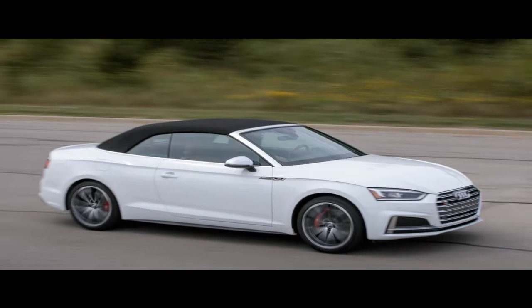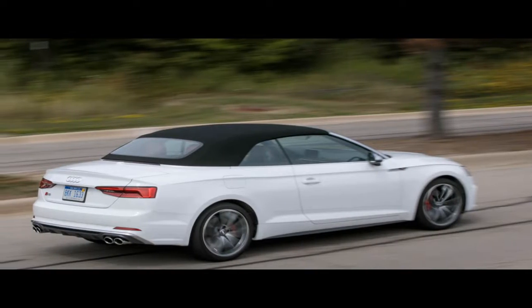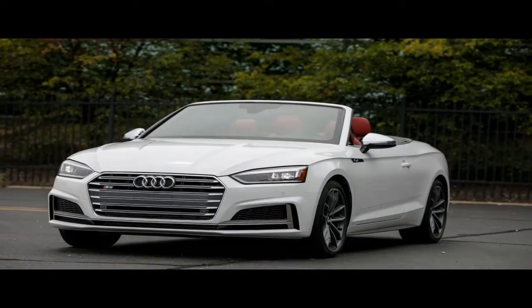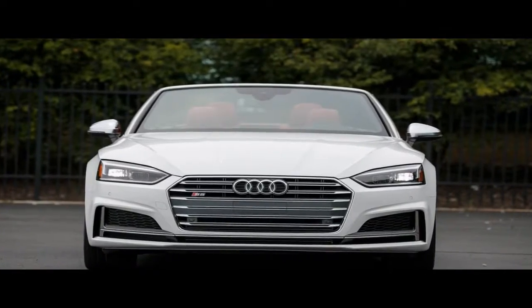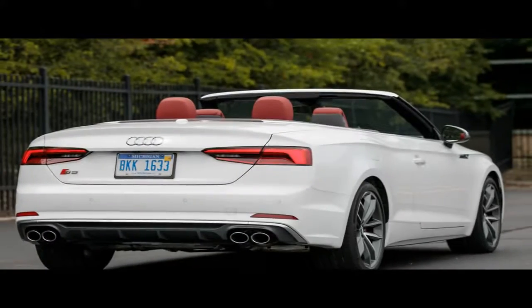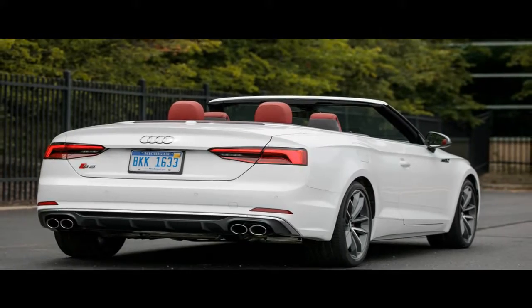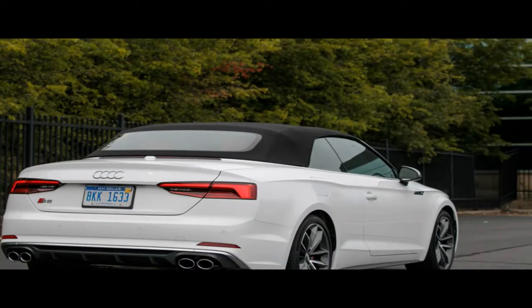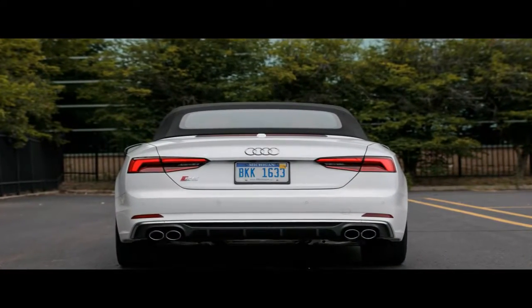This all-new S5 resembles its predecessor so closely that it looks more like a refresh than a full redesign, but Audi says the sheet metal is completely different. If the previous generation car ate nothing but cottage cheese and ran five miles a day for a month, like a boxer trying to make weight, it'd come out looking like this 2018 model. The more aggressive body sports wider wheel arches, a more sharply cut front end, and crisper edges where there used to be soft curves. The grille is flatter, and the headlights and taillights look sleeker and angrier. The result maintains the same general shape but presents a more hunkered-down appearance.